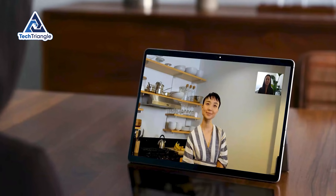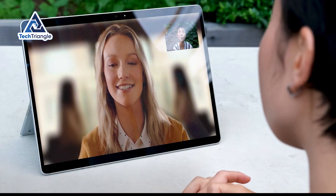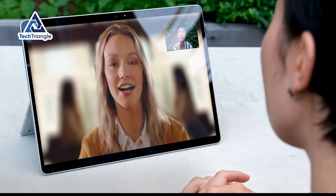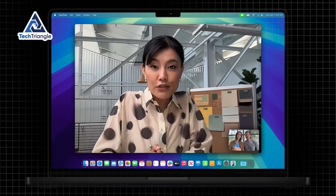Where the Surface pulls ahead is in video calls. The dual microphones with studio effects handle noise cancellation incredibly well. I tested this in a busy coffee shop, and people on the other end said I sounded clearer than when I used my MacBook Pro — that matters if you live in video meetings.